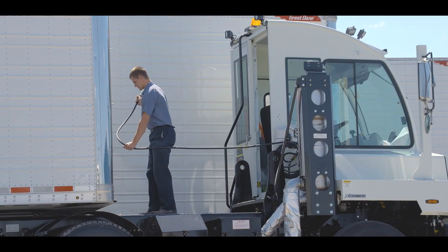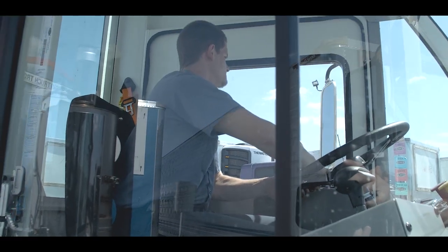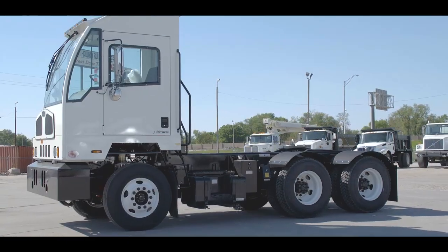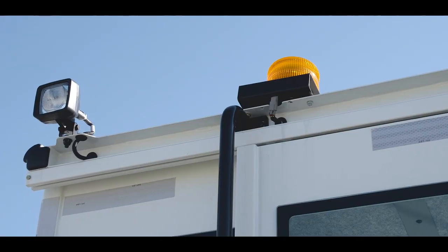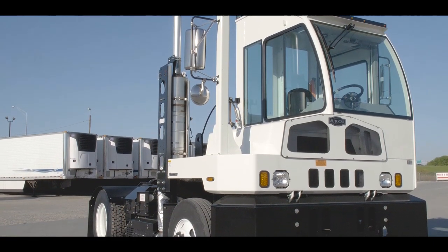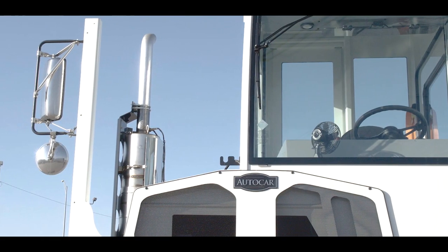AutoCar builds their tractors with your operators in mind to ensure they're productive, have a good experience, and come back strong the next day. AutoCar spotters are available in both single and tandem axle DOT and non-DOT models.